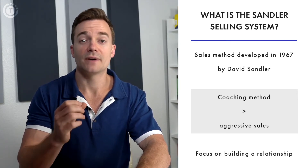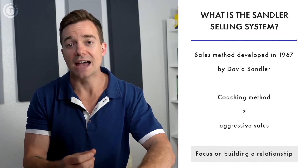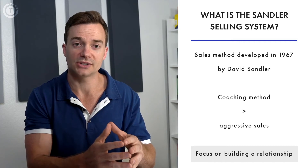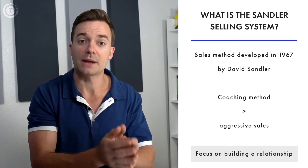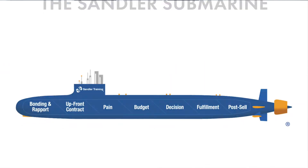Their goal is to help the customer find the best possible solution and let them decide for themselves. With that, the sales rep must focus on building a relationship as early as the qualification process, so they can help the buyer pinpoint pain points throughout a bonding process.